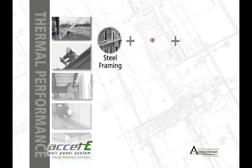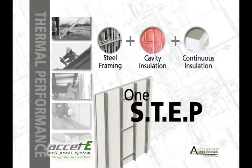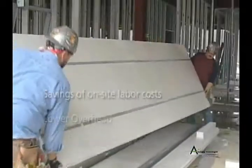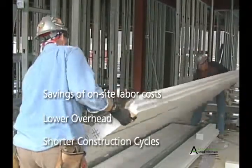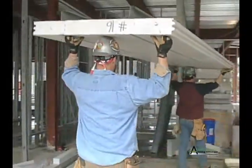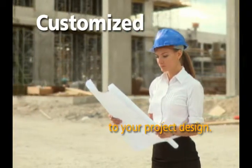Xcel-E simplifies framing, insulation, and sheathing to just one installation process. The result? Savings through a reduction in on-site labor costs, plus lower overhead and shorter construction cycles. And because our engineers and designers work with your plans, the entire system is pre-cut to the specific requirements of your project.